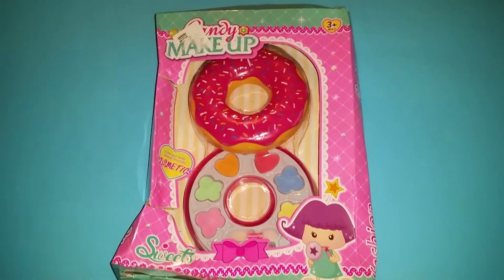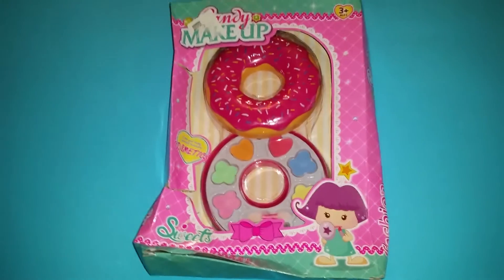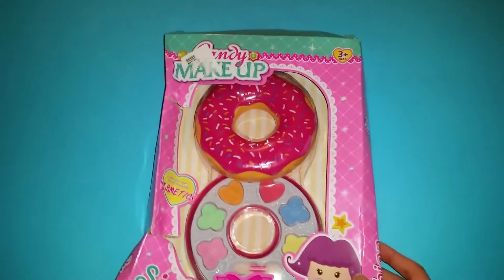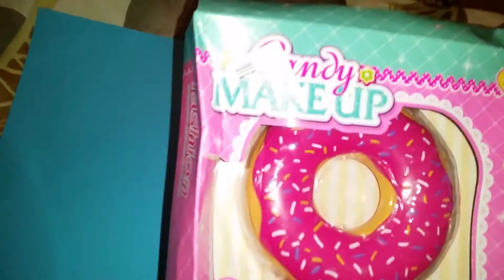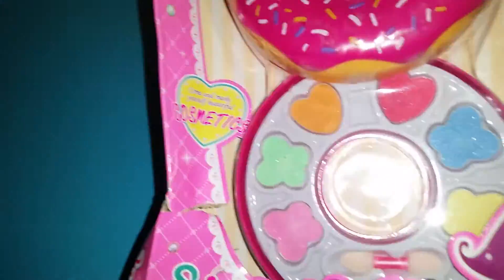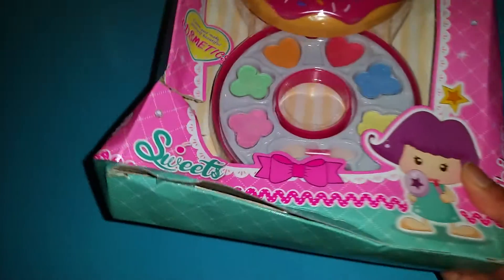Hi everyone, today I got home something really cute — it is a makeup in the shape of a donut. The things they are saying on it are a little bit random: it says candy makeup, and 'come and make yourself beautiful cosmetics.' It also says sweets and candy makeup.